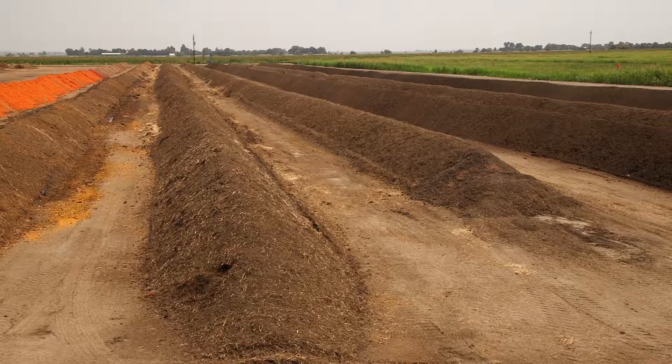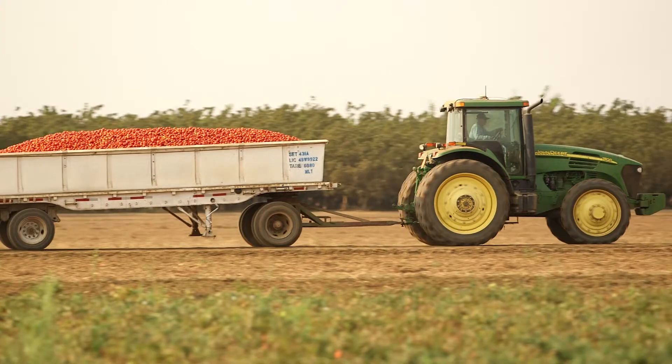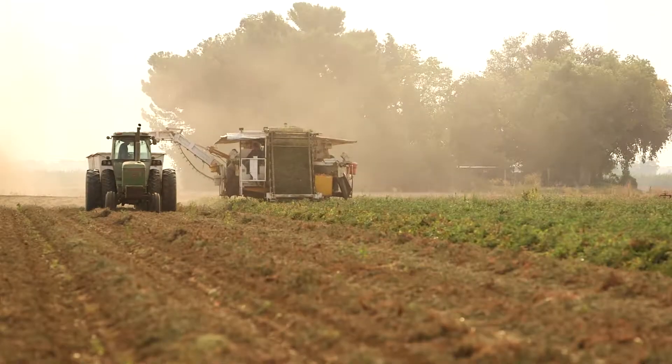Compost is an active growing material and temperatures can reach up to 160 degrees inside the piles. After the last tomatoes are harvested in the fall, farmers apply the finished compost to their fields to prepare the soil for the following season, and the whole process starts anew.